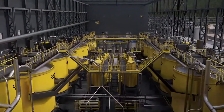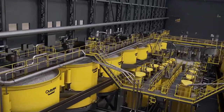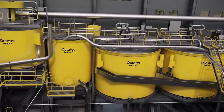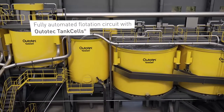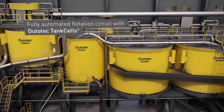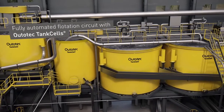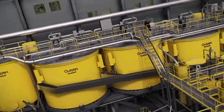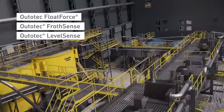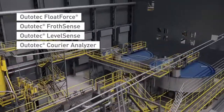Our flotation circuits are optimized for each customer solution. Tank cell units can be delivered as a complete package with high-level automation and intelligent controls. Ototec ACT Expert System ensures a stable process and high plant availability.